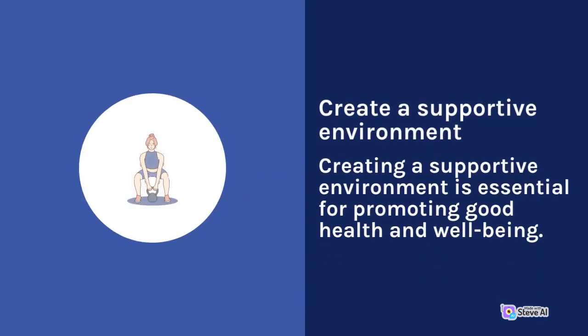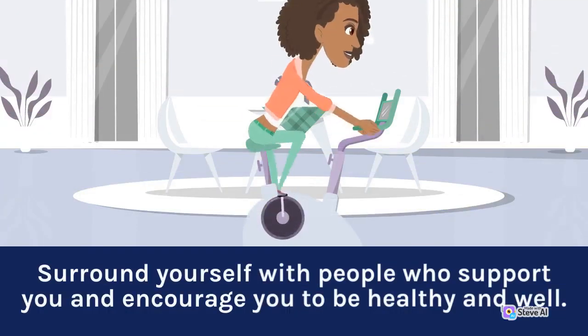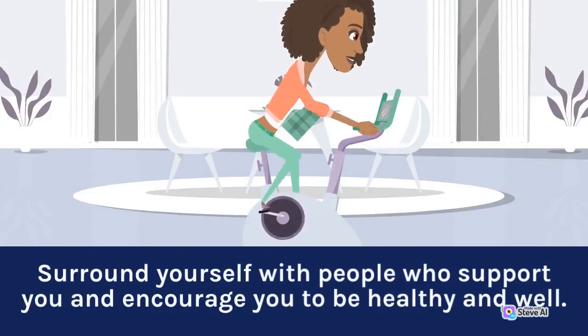Create a Supportive Environment. Creating a supportive environment is essential for promoting good health and well-being. Surround yourself with people who support you and encourage you to be healthy and well.